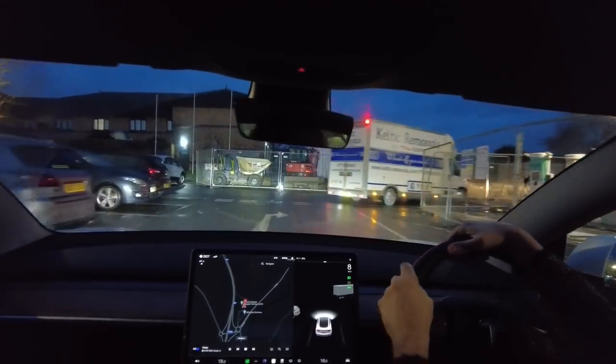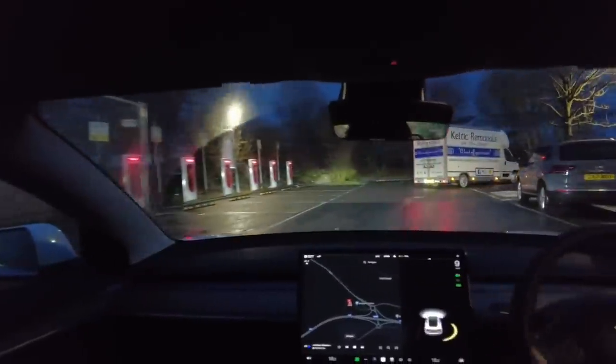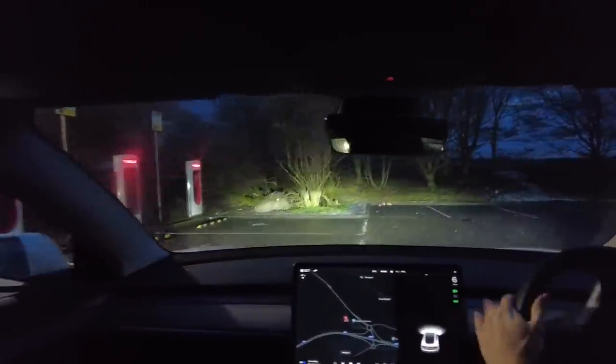Here we are at Abington services heading for the supercharger, and as hoped, we've got free run of everything.